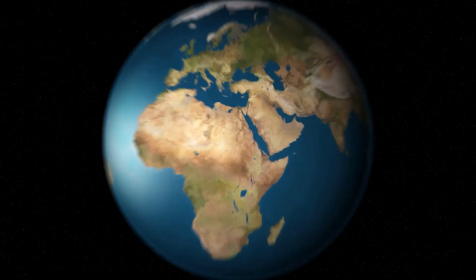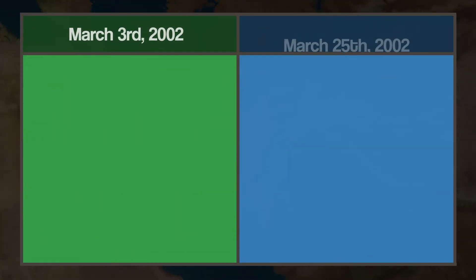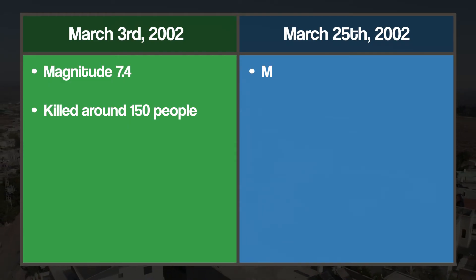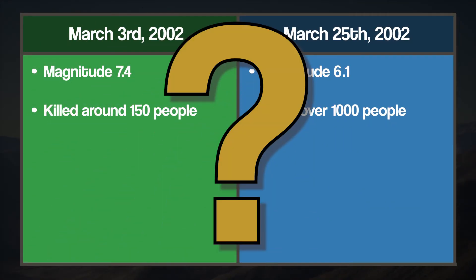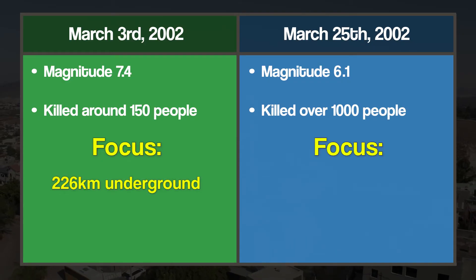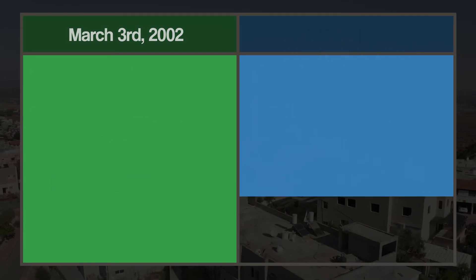Here is an example to demonstrate why focus is so important. In 2002, Afghanistan was hit by two earthquakes: one on March the 3rd, the other on March the 25th. The first earthquake measured at magnitude 7.4 and killed around 150 people. The second earthquake had a magnitude of 6.1, yet it killed over 1,000 people. So why did the weaker second earthquake kill so many more people? The focus. The first earthquake had a very deep focus at 226km underground, but the second was a shallow focus earthquake at just 8km underground. This really shows you how much of a difference an earthquake's focus can make. It's not all about magnitude.